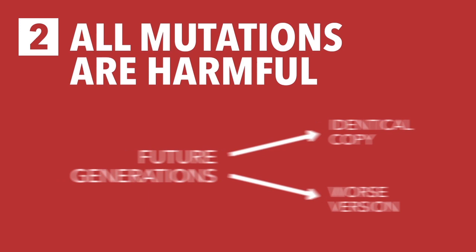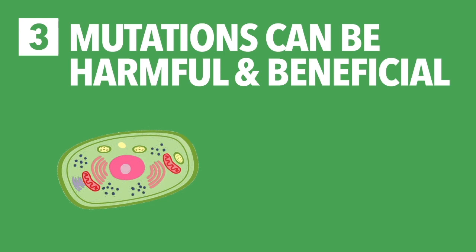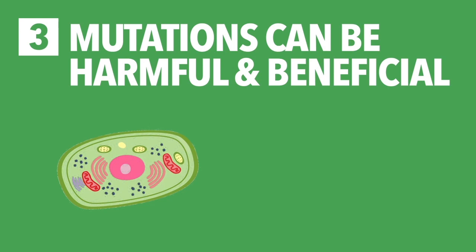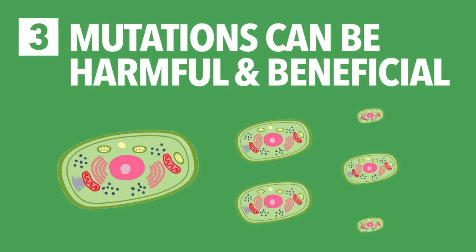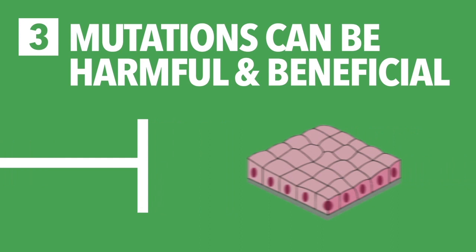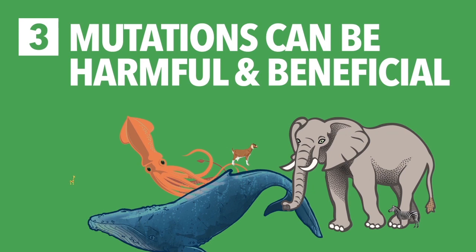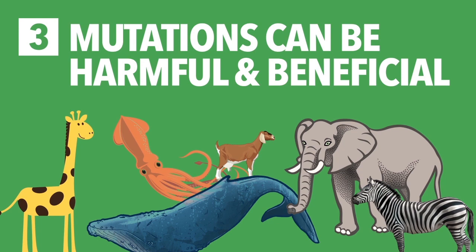This brings us to our last scenario, where most mutations are harmful, but some are beneficial. In this case, as the initial cell divides, harmful mutations may cause a very small percentage of its offspring to die. But every now and then, a beneficial mutation may occur, giving the cell a new set of instructions. Over millions of years, as these beneficial mutations piled up, some cells gained new functions, such as the ability to detect light. Then over hundreds of millions of years, even more beneficial mutations accumulated, and some of these cells learned different ways to interact with other cells, forming multicellular organisms. Eventually, we reach the world we live in today, filled with millions of diverse organisms, all with their own advantageous features. Each and every one of these species originated from that first cell billions of years ago.